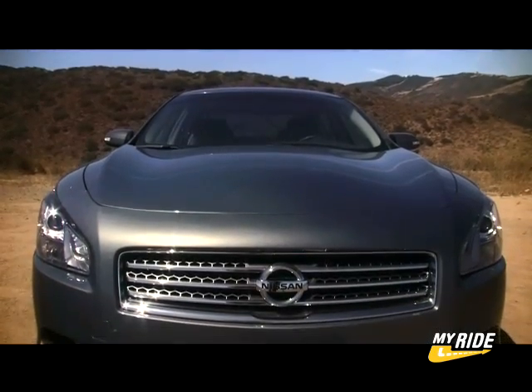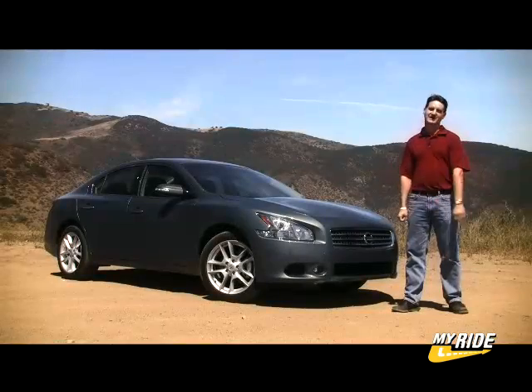The great thing about cars is they can be reinvented, and that's what Nissan's trying to do with the all-new Maxima.